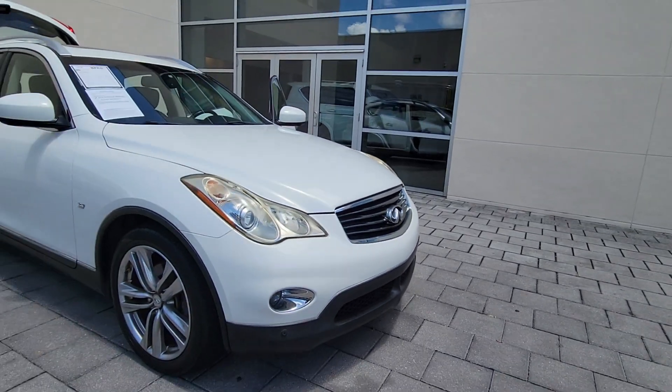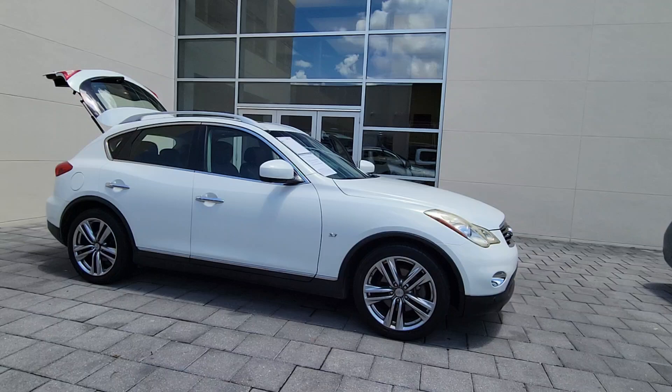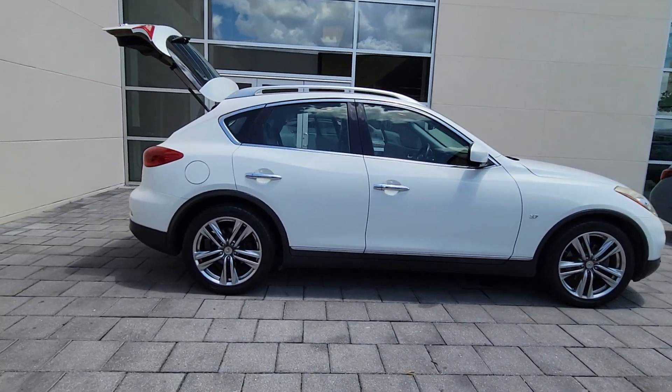Here is a wonderful 2014 Infiniti QX50. With less than 70,000 miles on the odometer, this vehicle stands out from the rest.